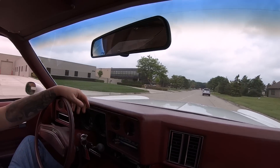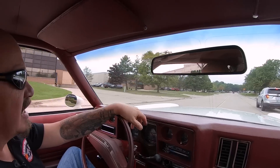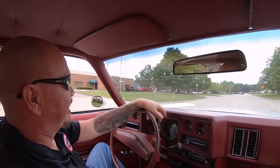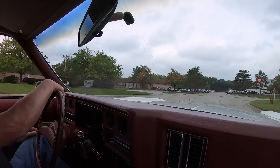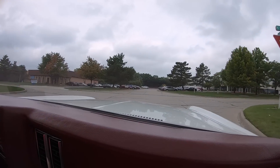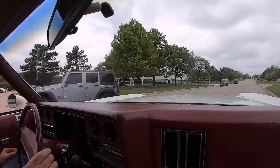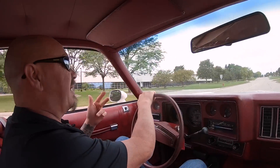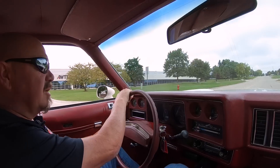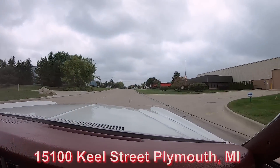At Vanguard Motor Sales, we're located very close to the airport here in Detroit. So if you'd like to fly in and check out this beauty or some of our other inventory, we'd love to have you. Even though we sell about 95% of our stuff sight unseen on the internet, we do love to have our customers come in and check out our inventory in person. We've got two locations, only about a mile apart — our building on Keel Street and Junction Street.